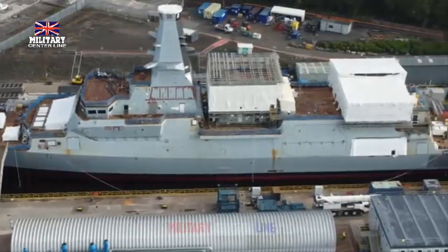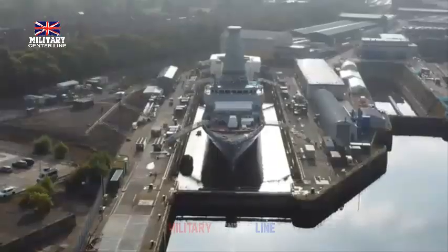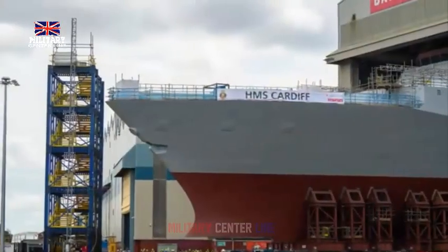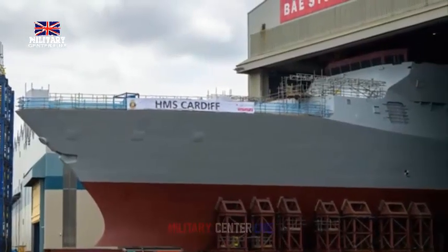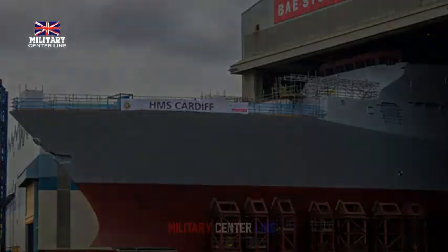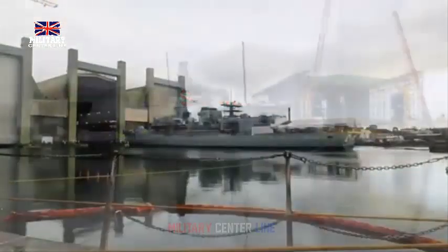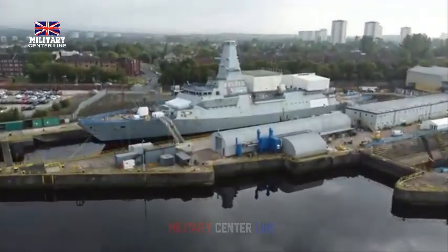HMS Cardiff joined first-of-class HMS Glasgow in dry dock at Scotstoun. After HMS Cardiff was rolled off the hard standing at Govan, she was towed to Glenmallon on August 30th. Following a slight delay due to a technical issue with the barge, she was fully floated off on September 5th. The barge sinks slowly, allowing the ship to gently rise off the cradles, giving engineers time to check watertight integrity and adjust the distribution of ballast water if required.